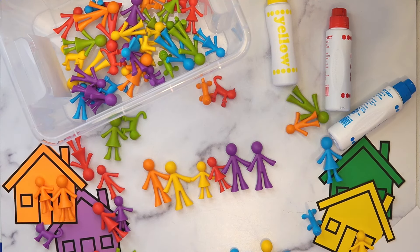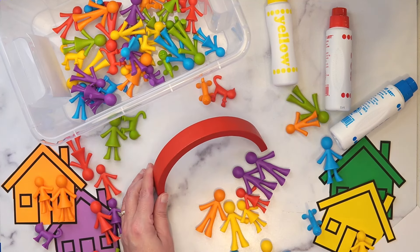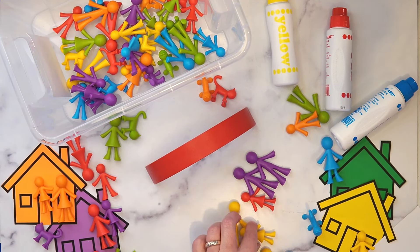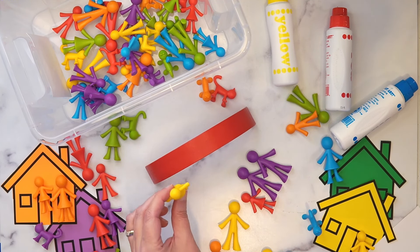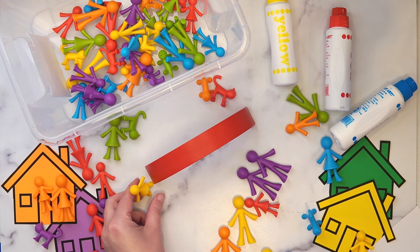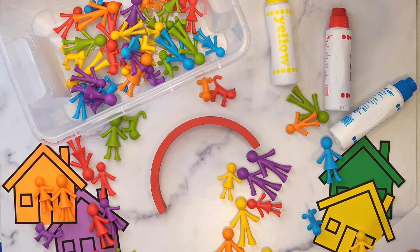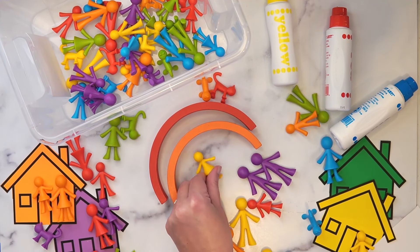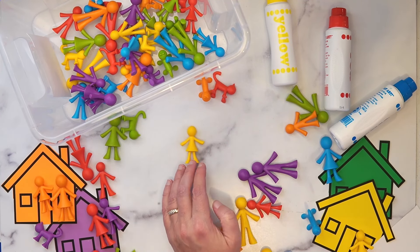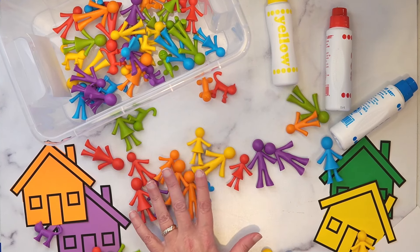Another thing you can do — for those of you watching along, I have one of those little rainbow stackers. I'm going to set it on the table so the tallest piece is standing up, and now I can do positional words. "Can you show me where the girl is standing on top of the rainbow? Can you put the little girl under the rainbow? Can you put her next to the rainbow? Can you put her behind the rainbow?" This would be a small group activity where you're practicing positional words or prepositions. I personally like to use paper cups when we do positional word activities — those are super fun. You can use little boxes or a lot of different things for positional words.